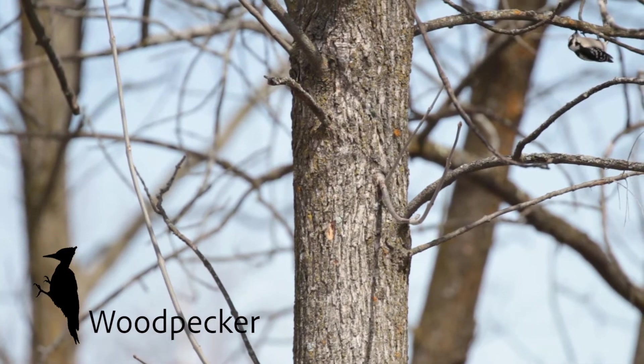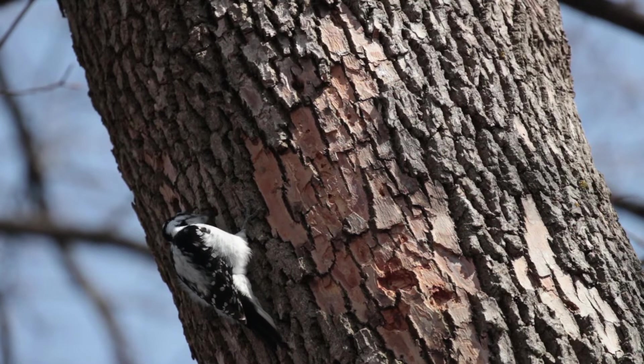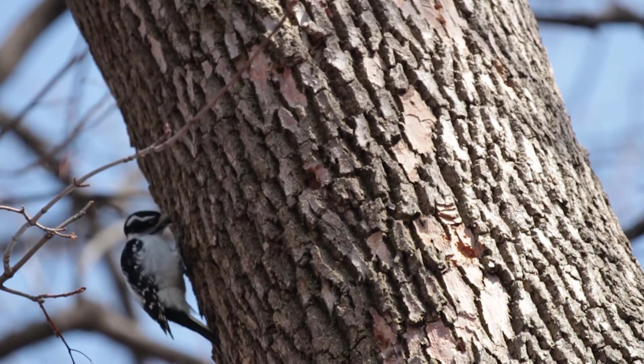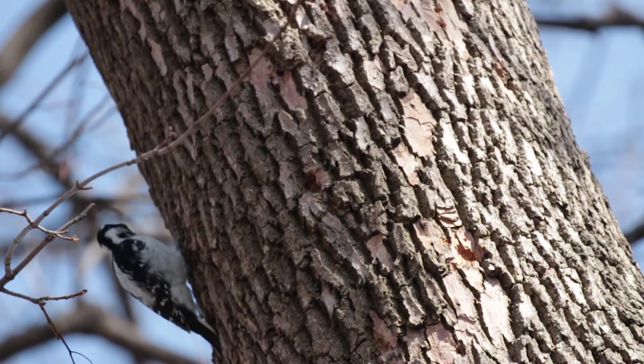Woodpeckers use their beaks to bore into trees and look for bugs. When they find one, they pull it out using their super long tongue and eat it. In fact, woodpecker tongues are so long that they wrap around their brain and act like shock absorbers when they bang their heads against trees looking for food.